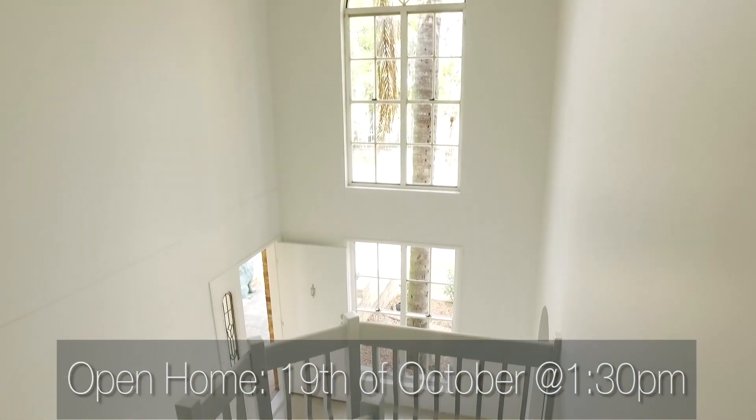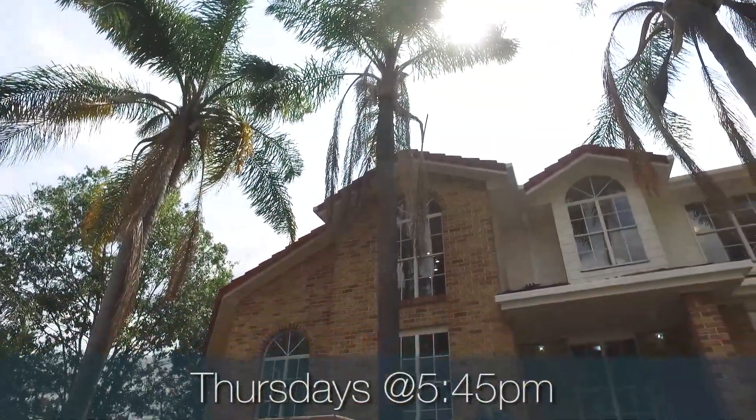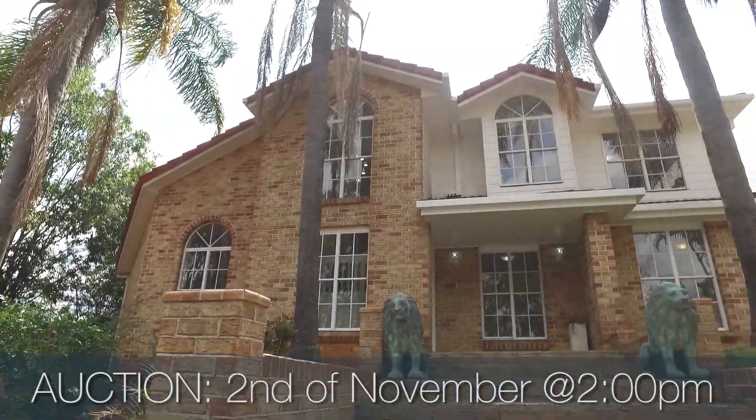Inspection this Saturday at 1:30. We're also doing midweek opens on Thursdays at 5:45. Auction will be on the 2nd of November at 2pm. I'll see you there.